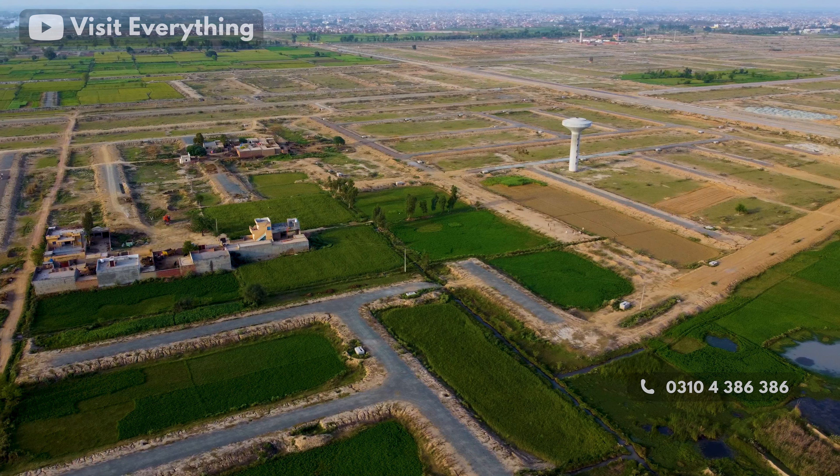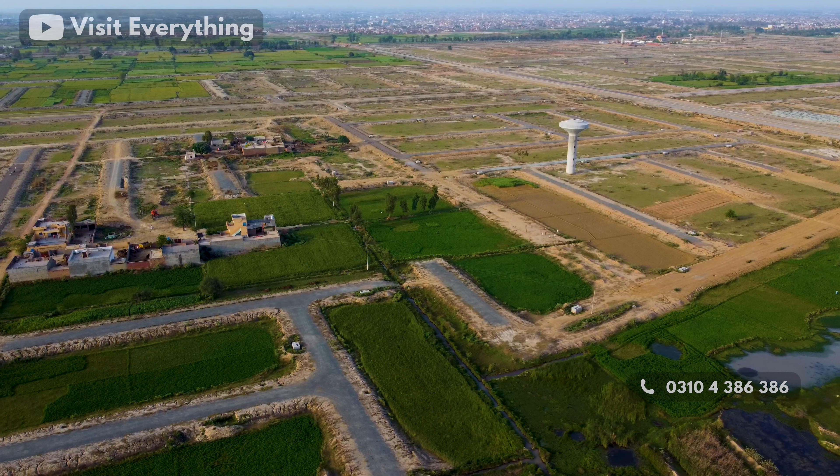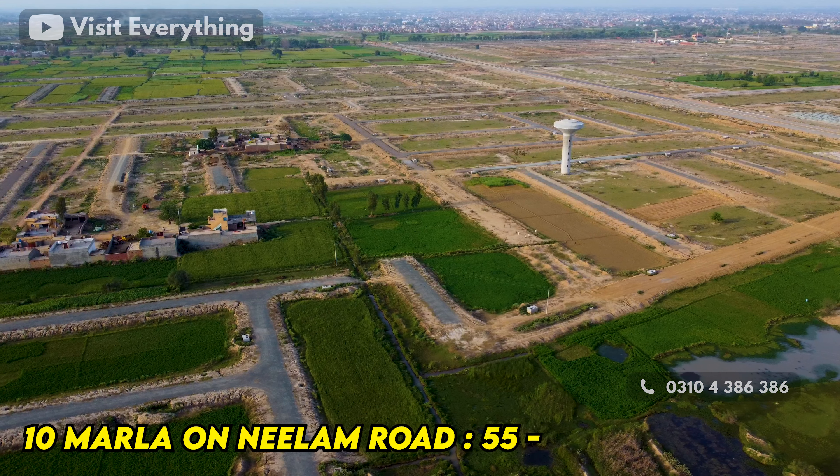In H-Block residential area, you will see prices ranging from 42,000,000 to 50,000,000 for plots where all dues are clear. This is the general market price.